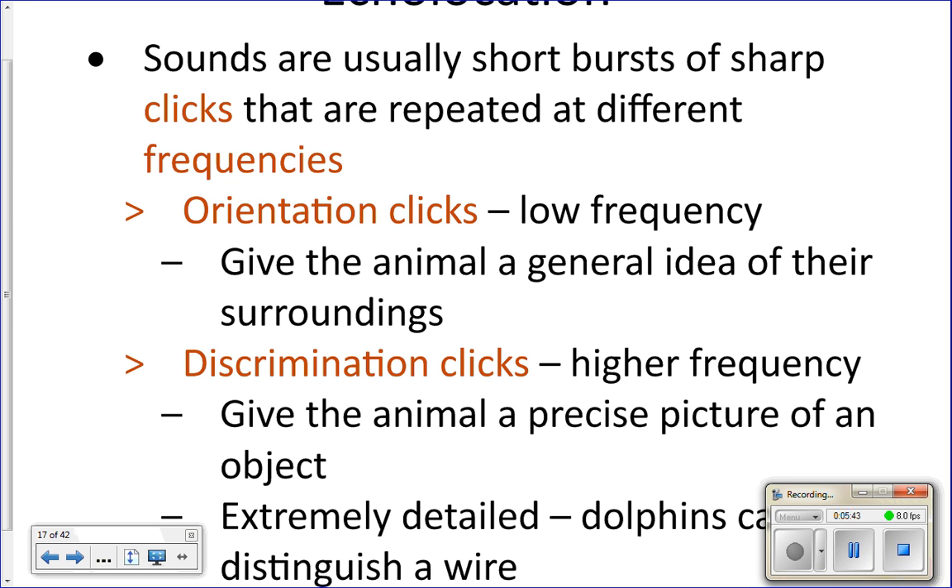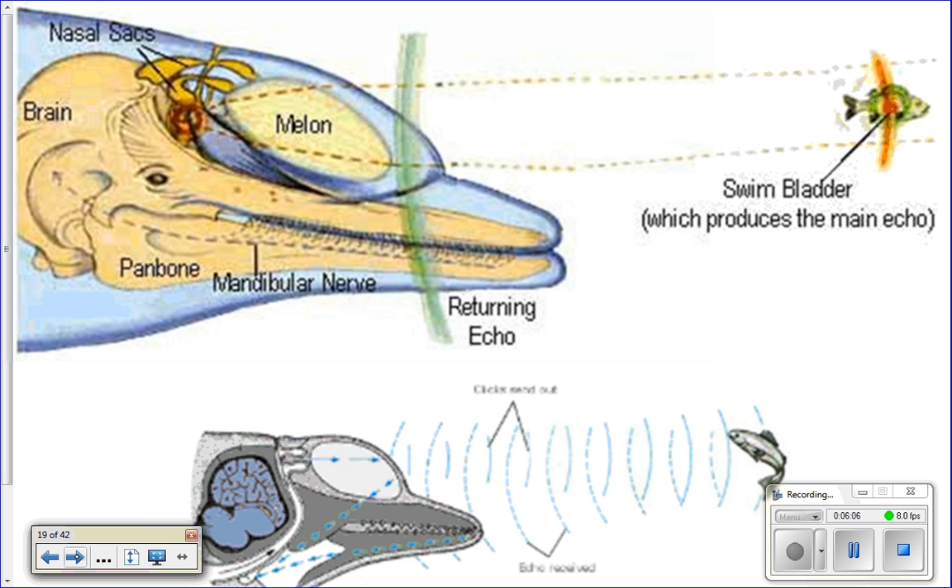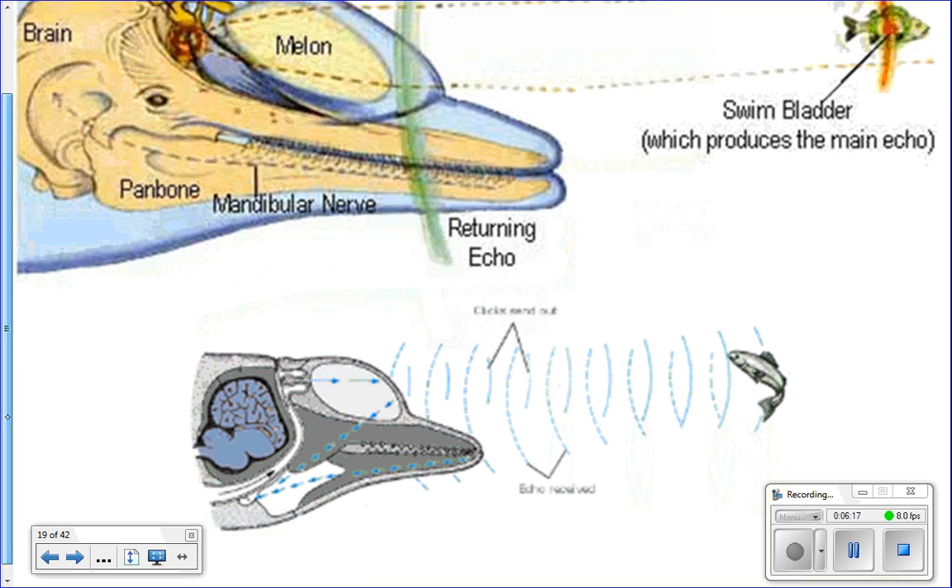Dolphins can distinguish even a tiny wire underneath the sand — they can find it buried without seeing it, just using sound. Here are some pictures showing the nasal sacks, the melon focusing the sound to bounce off a fish, and the signal being picked up in the lower jaw.